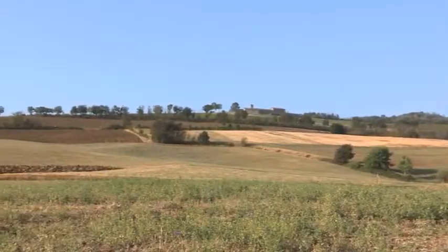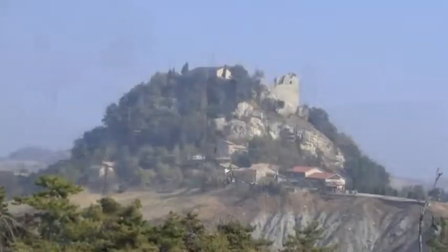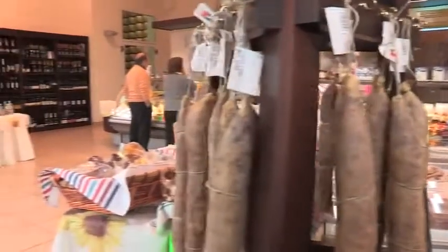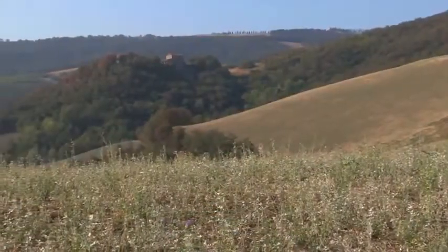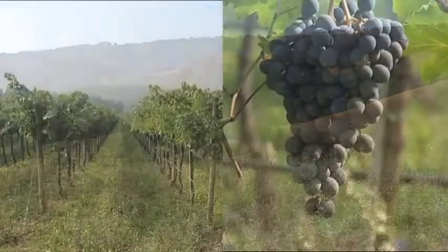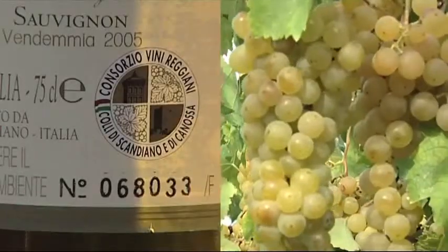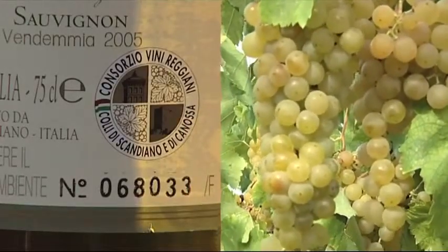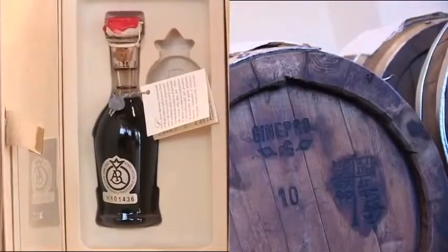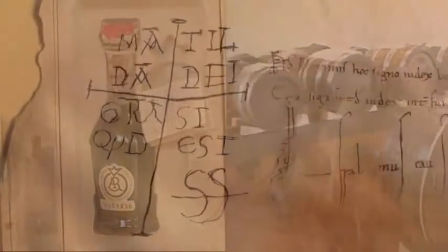Il nostro territorio è ricco di storia, di tradizioni e conosciuto per la tipicità unica ed irripetibile dei propri prodotti agroalimentari. Sono apprezzati i vini che si freggiano del marchio DOP, colli di Scandiano e di Canossa, l'aceto balsamico tradizionale, le cui origini risalgono ai tempi della Contessa Matilde.